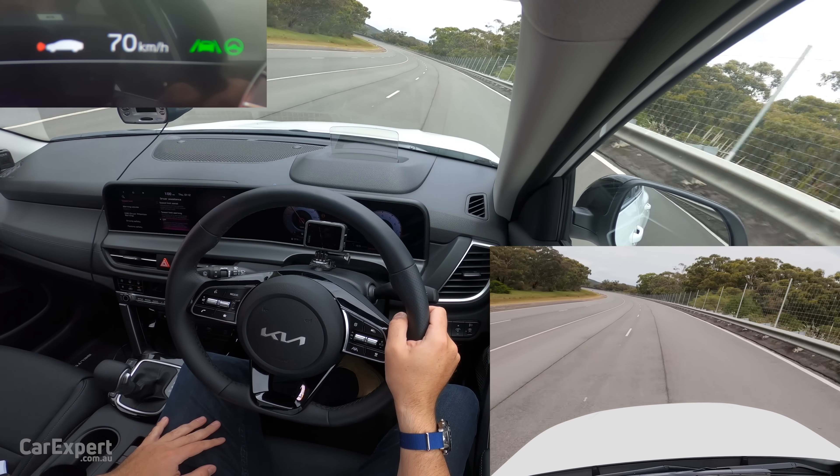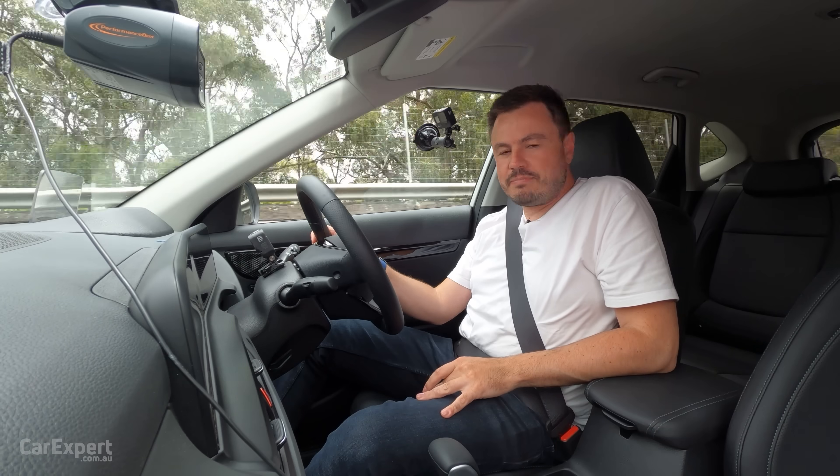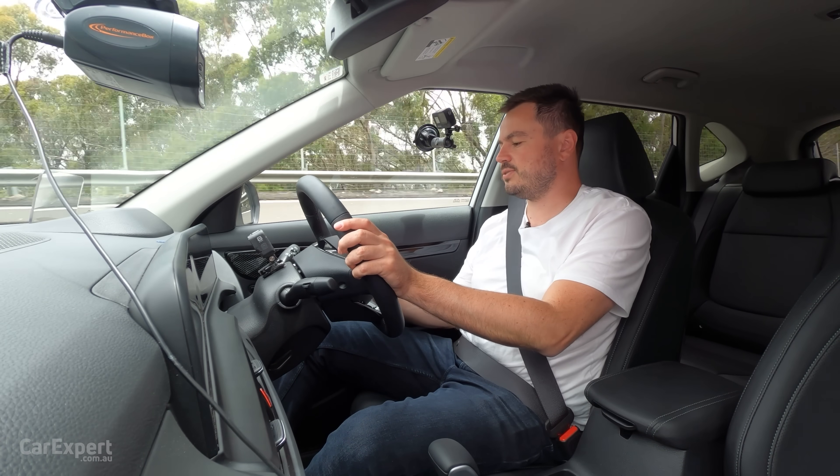It's triggered the steering. Basically, lanes one and two work well. Lane three is a fail for the Seltos.